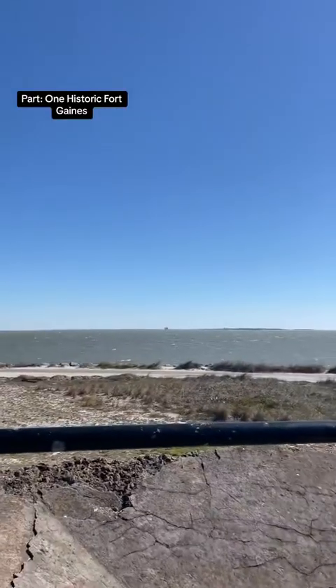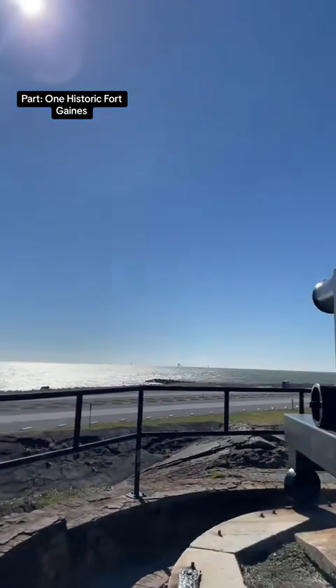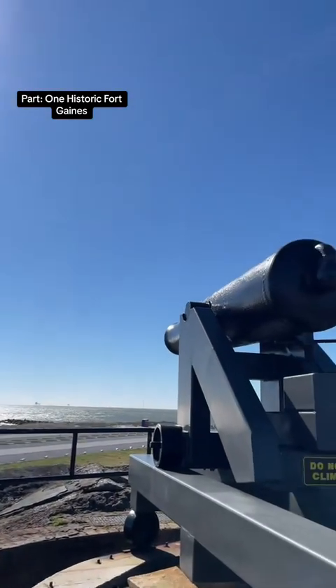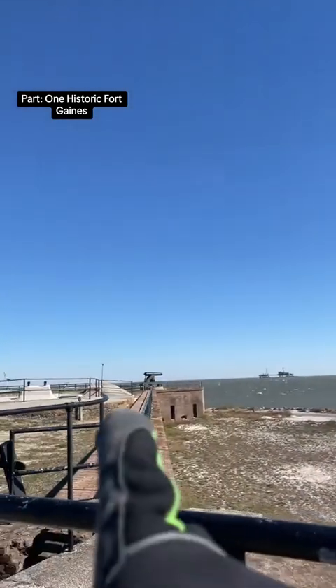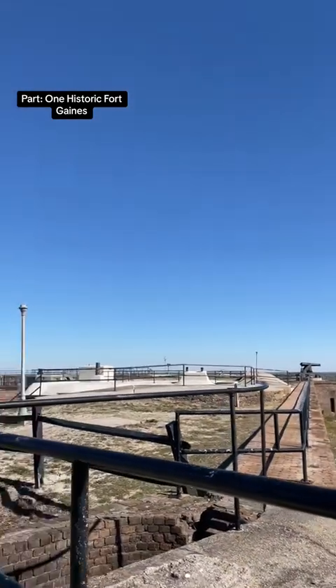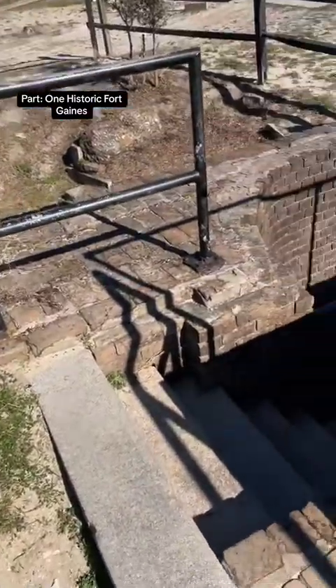This brings us to our next stop at one of the battery turrets. As you can see overlooking Mobile Bay, here's one of the turrets looking up close, and that's what it looks like far away in its pentagon-shaped defense of this fort.